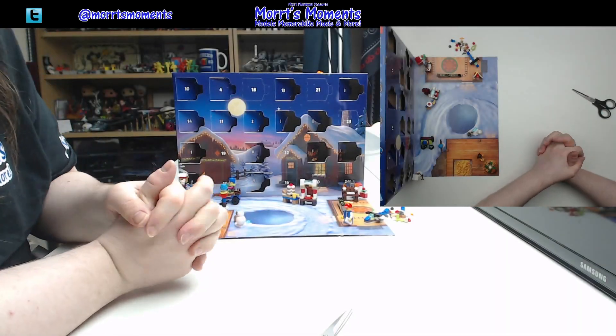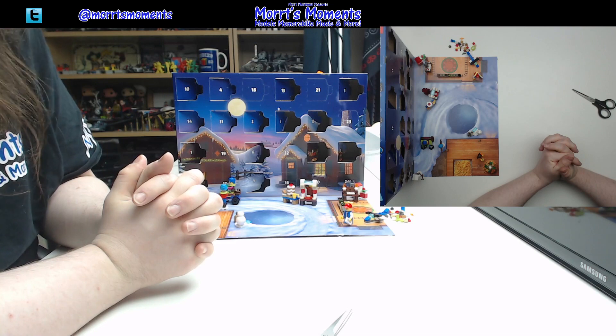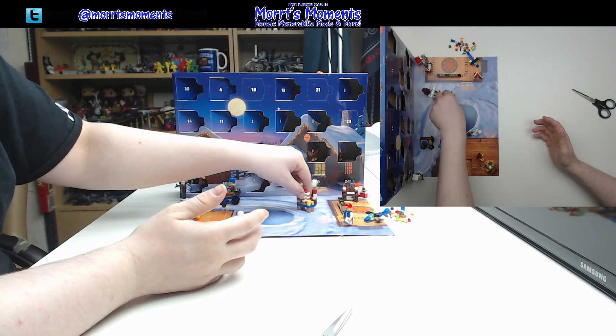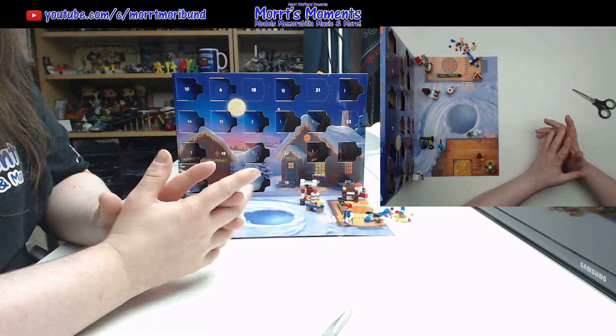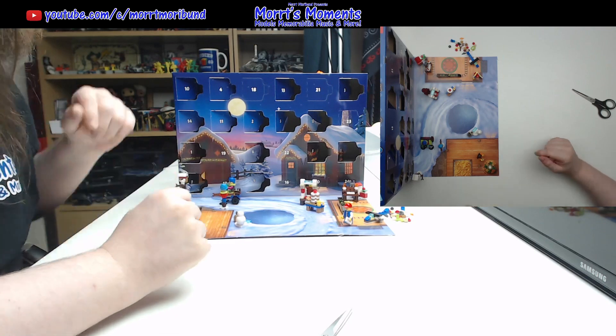Hey there Morrt fans and welcome to day 16 of the LEGO City Advent Calendar for 2022. We've got to move a couple of items here so we can get to it — day 16 is down there. If you want to check out the other Advent Calendars, links are in the description underneath. Let's get into this box right here.